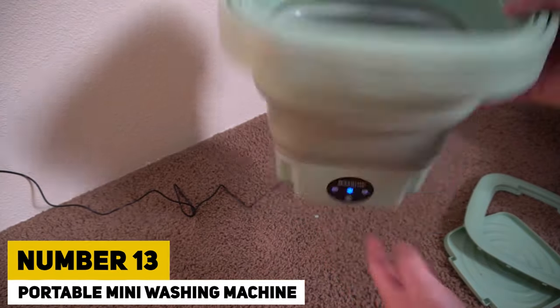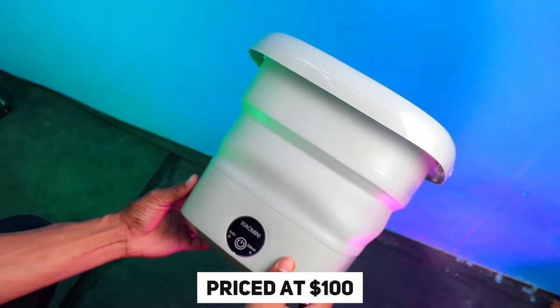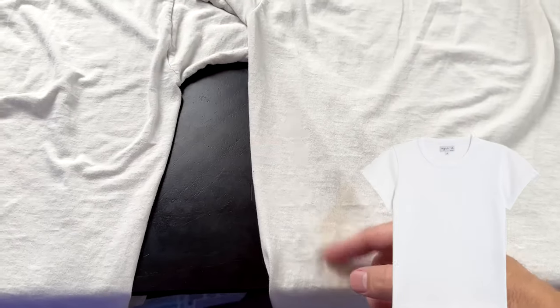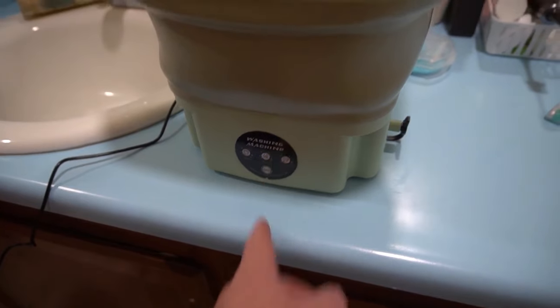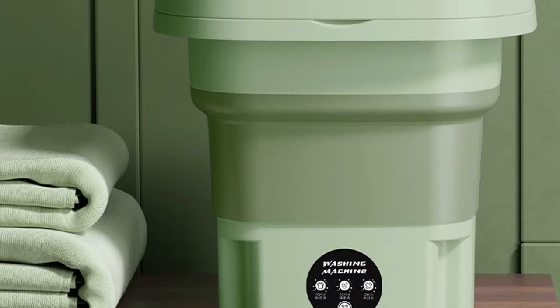Number 13: Portable Mini Washing Machine. Introducing the stylish portable mini washing machine, priced at $100. This trendy-looking device is perfect for quick cleaning of underwear, t-shirts, shorts, and skirts, completing a wash cycle in just 10 minutes. It works well for little or urgent loads and is foldable, making it suitable for travel, such as camping excursions or festivals.